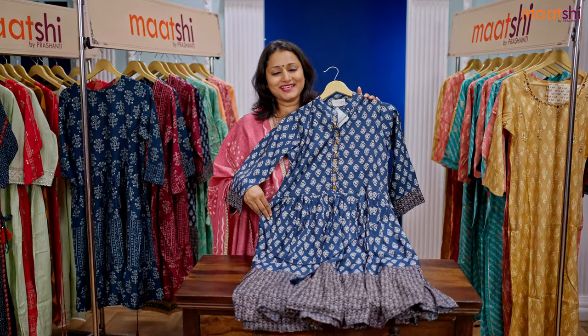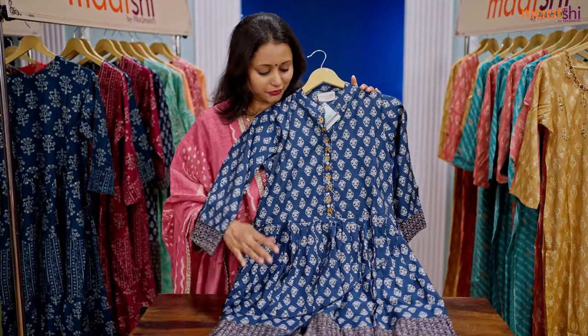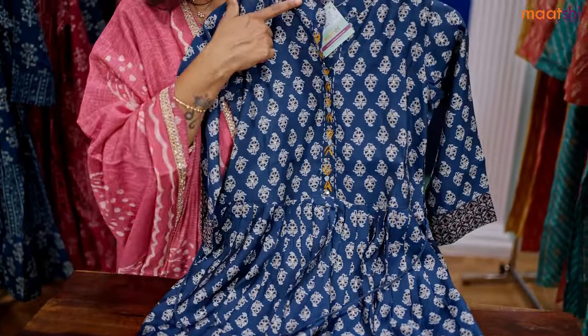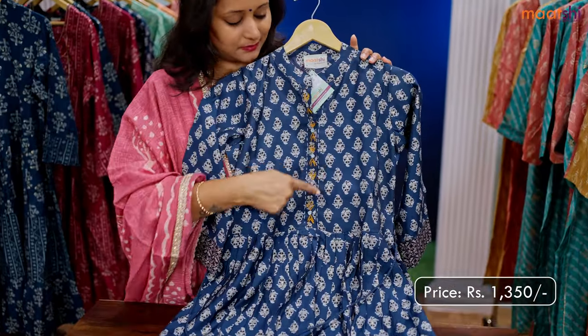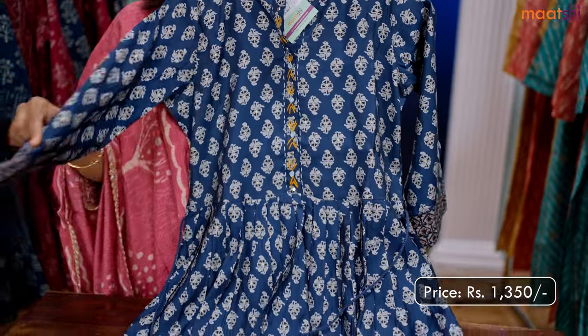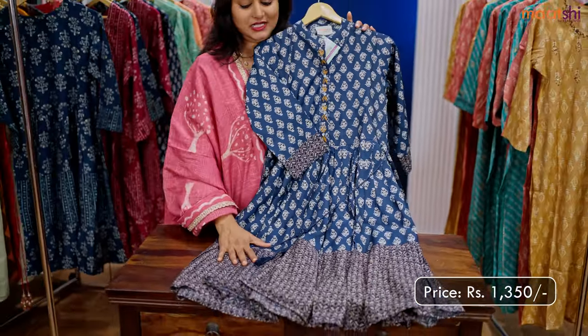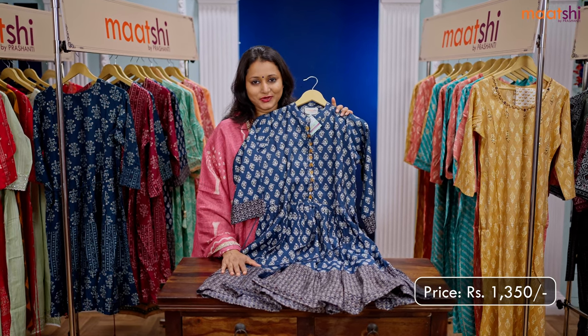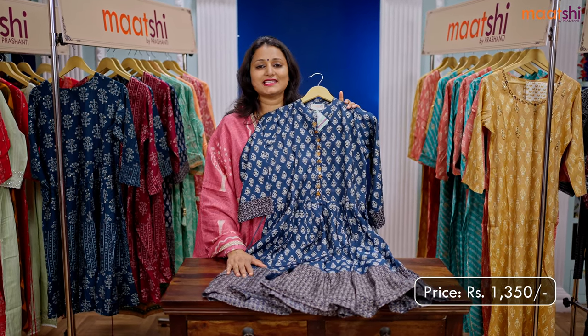This one is another lovely pattern in the same style — a beautiful shade of indigo with Jaipur style floral prints that runs throughout the top. This has got a collar neck with simple embroidered pattern along the neckline, three-fourth sleeves, and an ajrak style printed pattern towards the bottom part of the top. This top is priced at ₹1350 and is available in sizes from medium, large, XL, up to double XL.